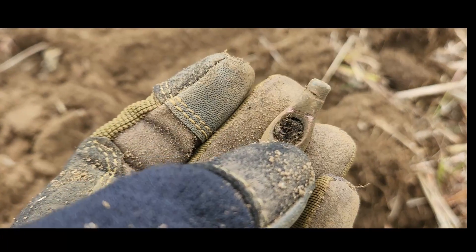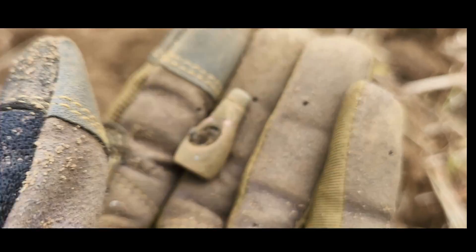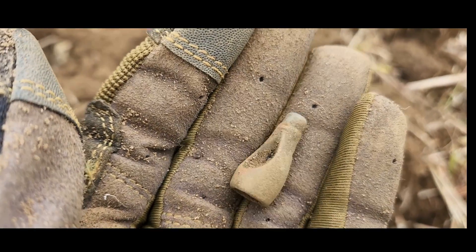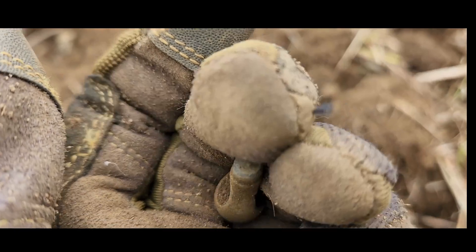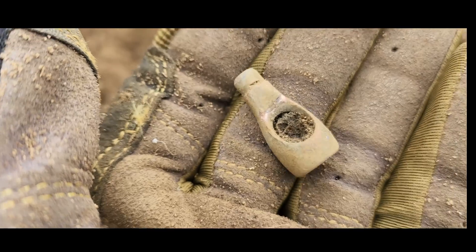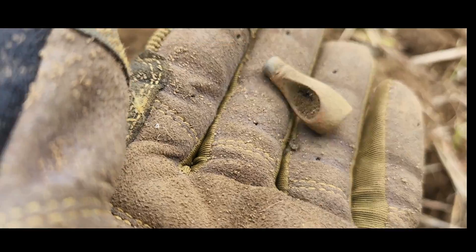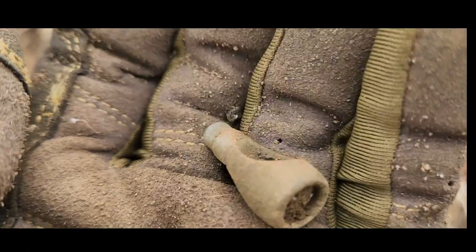I just pulled that out and I don't know what that is. Interesting. Figure that one out. On to the next.